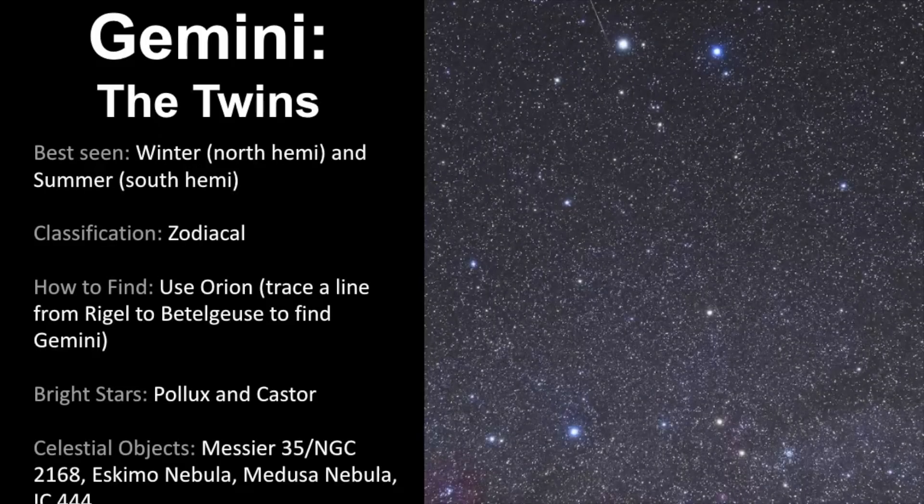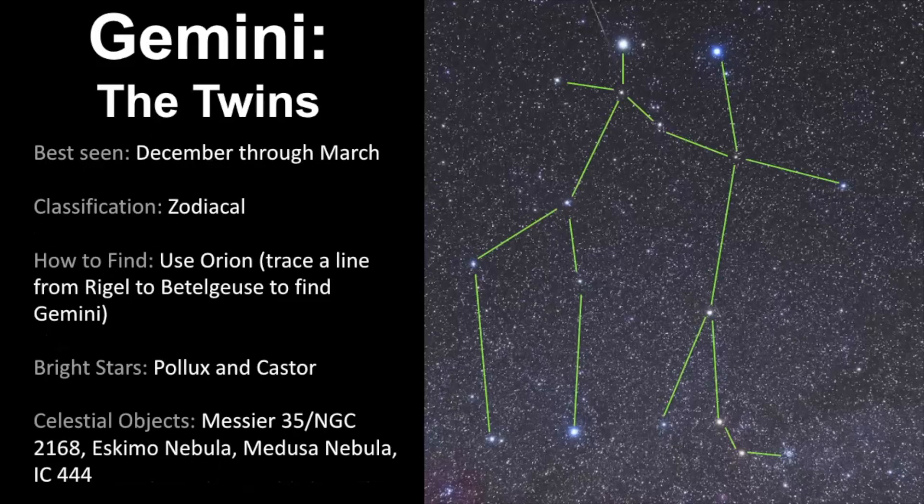We've come to the end of our video about Gemini, so let's review everything we've learned. It's best seen in winter for the northern hemisphere but summer for the southern hemisphere. It's classified as a zodiacal constellation, meaning the sun passes through its boundaries. The best way to find Gemini is to use Orion — trace a line from Rigel to Betelgeuse and that will aim you toward Gemini.